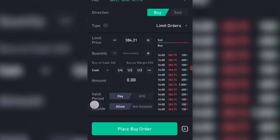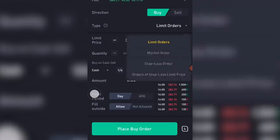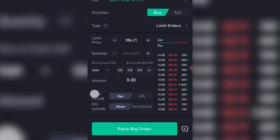They also offer pre and post market trading. You can enable that by allowing fills outside of normal trading hours, or disallow it by not allowing it. You can trade with limit orders, market orders, stop loss orders, and stop loss limit price. You can adjust the limit price that you want to buy and the quantity that you want to buy, and when everything is confirmed you can place your order.